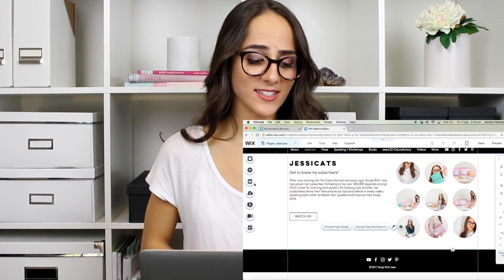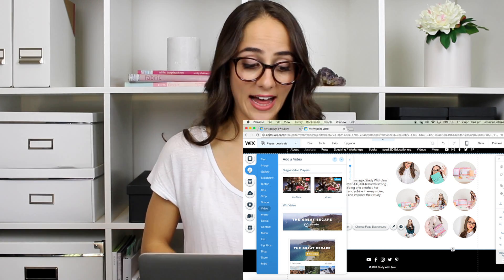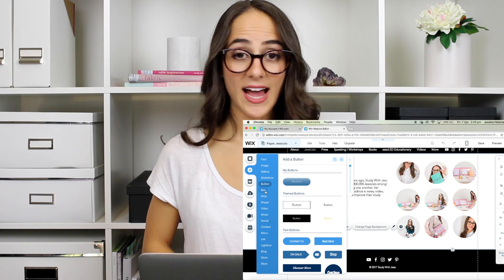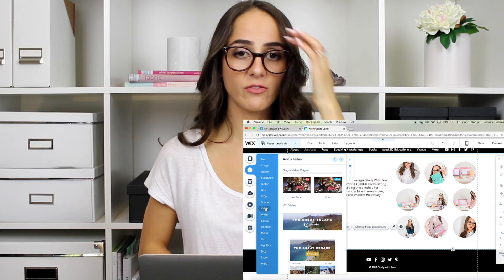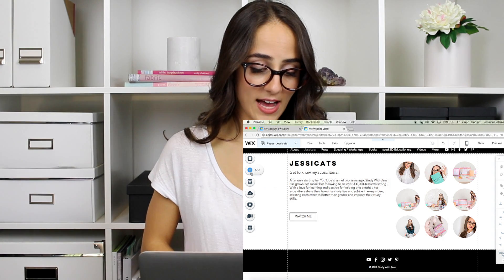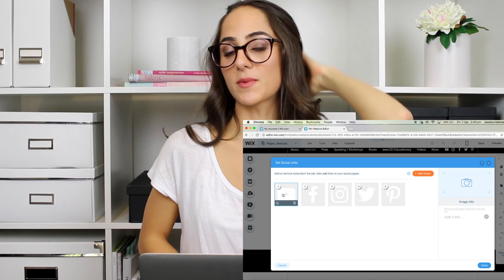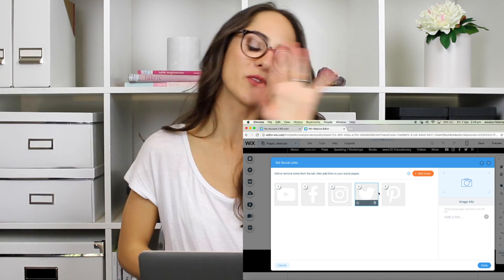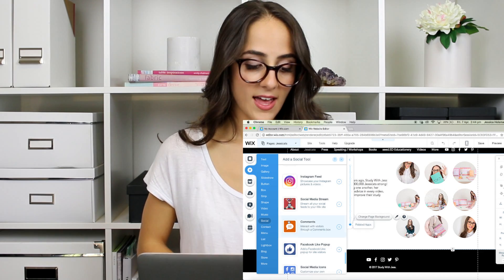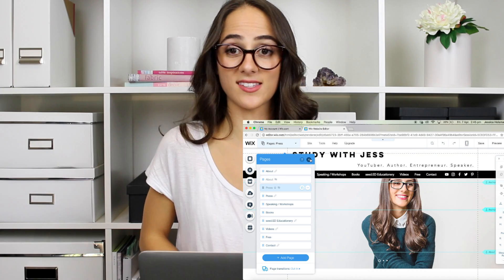There are so many features you can include — I honestly don't think I could make a video that goes through every single one because it is just that comprehensive. But you can add different images, a gallery, a slideshow, a button, a box, different strips or shapes, and you can actually add videos as well, which is really cool. If you guys are doing cinematography or videography, or if you have a YouTube channel, you can add your videos here too. There's different music as well. You can even add your social media accounts — you can choose which ones to feature since not all of us have Facebook, Twitter, Instagram, Pinterest, Tumblr, everything. And if you just want to link your Instagram feed, you click on Social, scroll down and it says Instagram feed, and you just tell it your account details and it syncs up automatically — which is so handy.